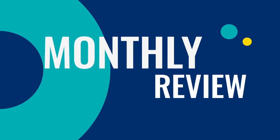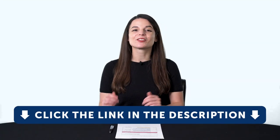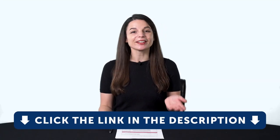Hey everyone, welcome to the Monthly Review, the monthly show on language learning, where you discover new learning strategies, motivational tips, study tools, and resources. By the way, all the lessons and bonuses you're about to see can be downloaded for free on our website.